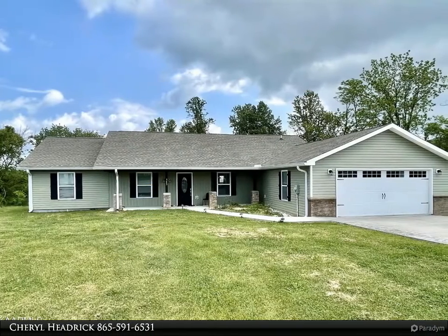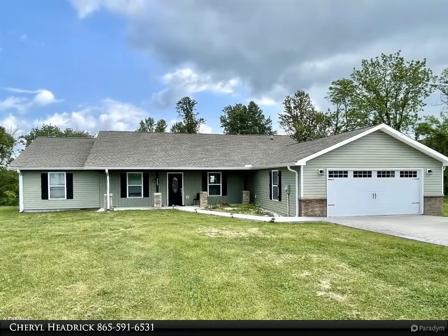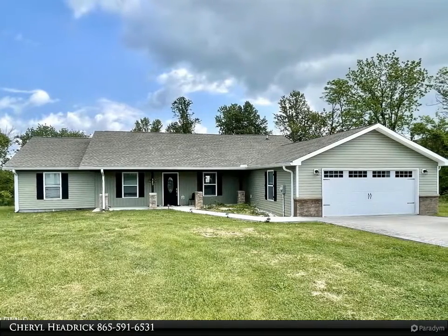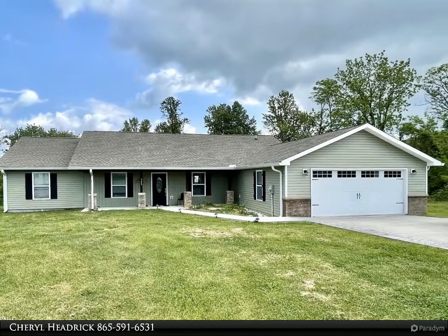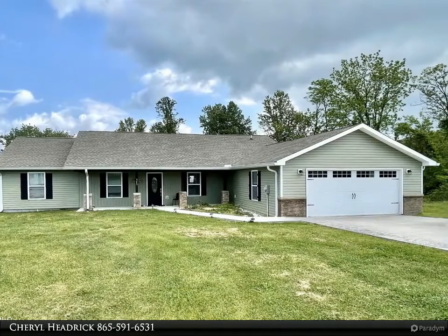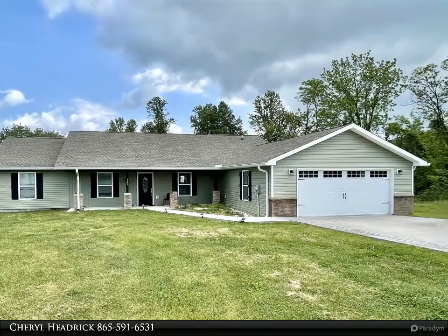This Coldwell Banker Wallace property video is presented by Cheryl Hedrick. Beautiful one-level living home features an open floor plan, neutral colors, hardwood flooring throughout the main living area and master suite, tiled baths, granite countertops, and stainless appliances.